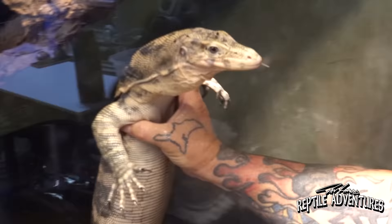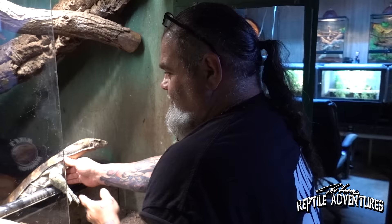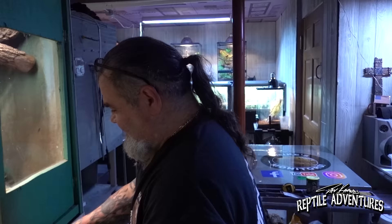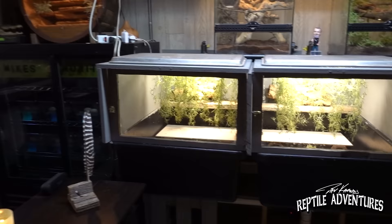Look at that belly on her — she's ready. I'm going to introduce the male in a minute and we'll be able to get some copulation videos of sulfur monitors. Here's my new hatchling rack. When I got rid of all my Odatria's — I remember this rack — those were Kimberleys over here. When I transitioned to larger species, I built these to raise hatchlings up and sell them.